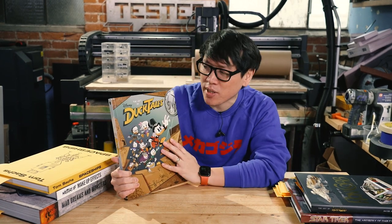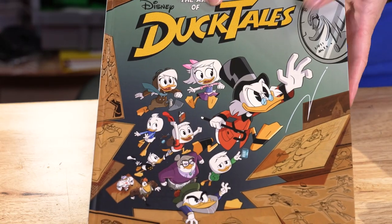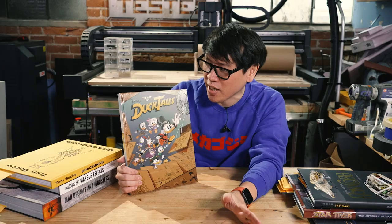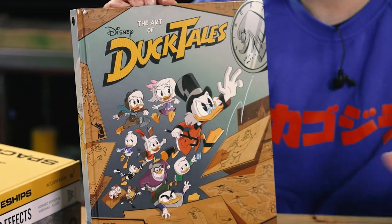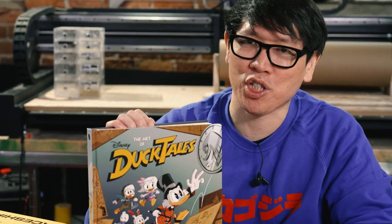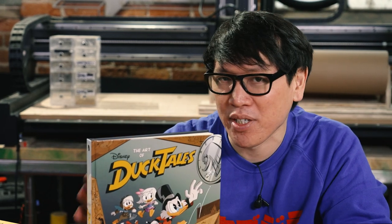Switching gears a little bit to some more contemporary art, we have the Art of DuckTales. This is the most recent three-season run of the DuckTales reboot that was on the Disney Channel, Disney XD — now on Disney+, you can watch all of it — very short-lived, unfortunately. And this art book was written by friend of Tested, Ken Plume. Ken Plume — massive Disney fan, massive DuckTales fan — friends with many of the people who worked on the show, from the voice actors, the producers, the showrunners.